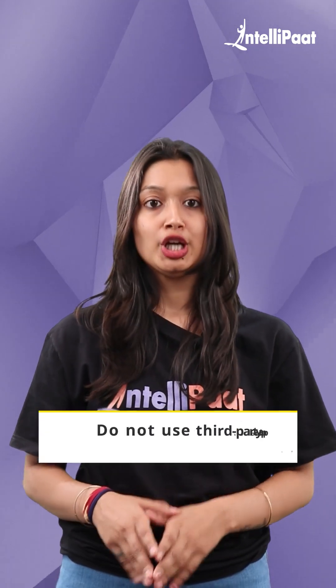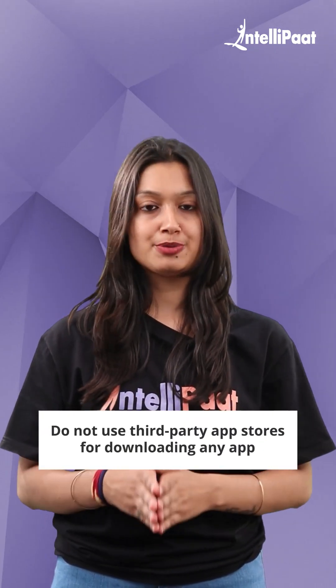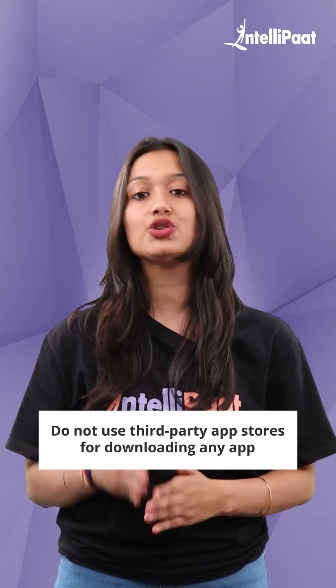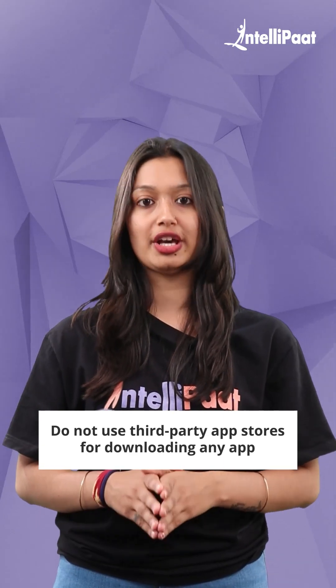4. Download apps only from the Google Play Store. Do not use third-party app stores for downloading any app, as many types of malware and viruses enter into your phone this way. It is an easy approach for hackers to access your device.